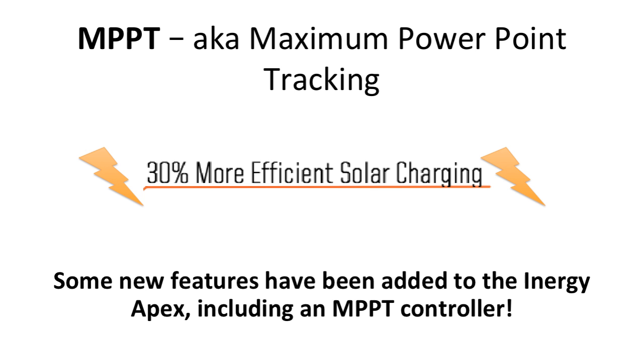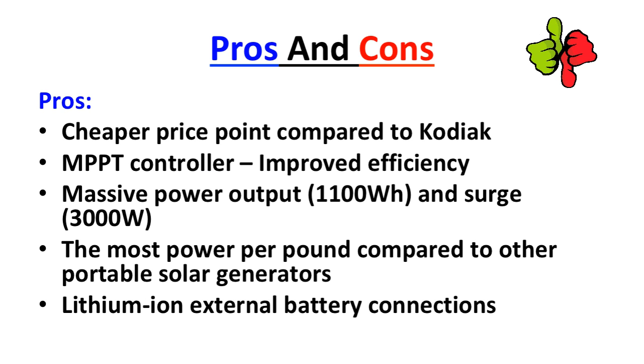Some new features have also been added to the Energy Apex, including an MPPT controller. This will increase the charge efficiency and decrease charging times from the solar panels, as compared to one without an MPPT controller, like the Energy Kodiak.